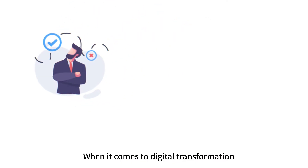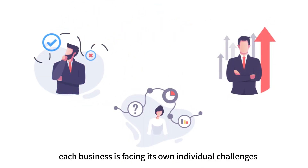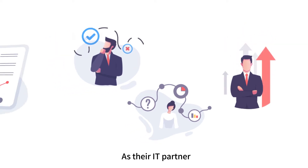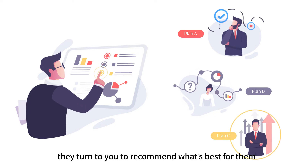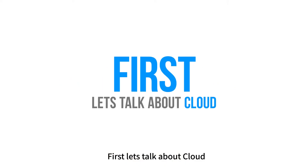When it comes to digital transformation, each business is facing its own individual challenges. As their IT partner, they turn to you to recommend what's best for them. First, let's talk about Cloud.